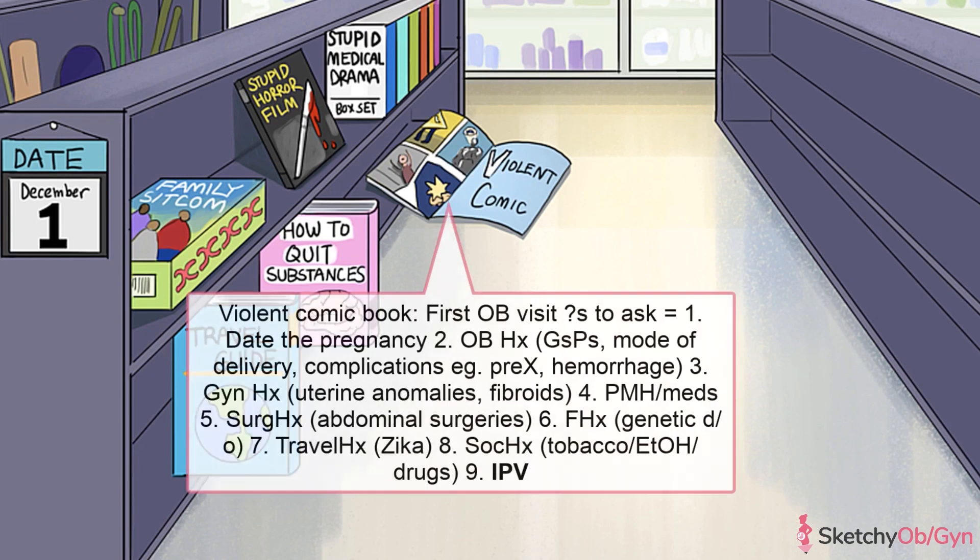Lastly, ask about intimate partner violence. Sadly, intimate partner violence often starts or gets worse during pregnancy. And for the health and safety of the mother and the fetus, it's imperative that you determine if she feels safe in her current living situation.